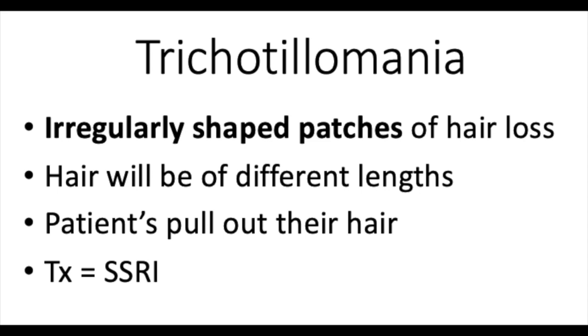Because they're pulling out their hair in random parts of their scalp, they're not going to have discrete patches of hair loss like the last condition, and also their hair will be a different length depending on where they're pulling it out.